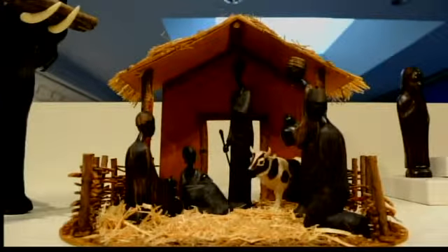So tell me about some of the pieces that we can expect. I think we might have some photographs up for you. Here we go. Tell us about this one here, the African creche. Well, this is a traditional form of creche. You see the stable with the shepherds and the animals, the Holy Family of Jesus, Mary and Joseph. That's something that is very common that you would see.